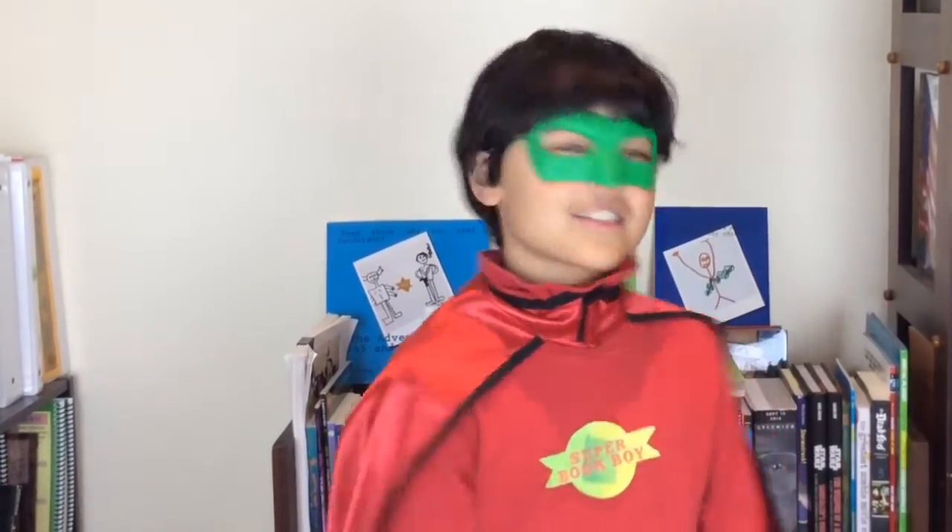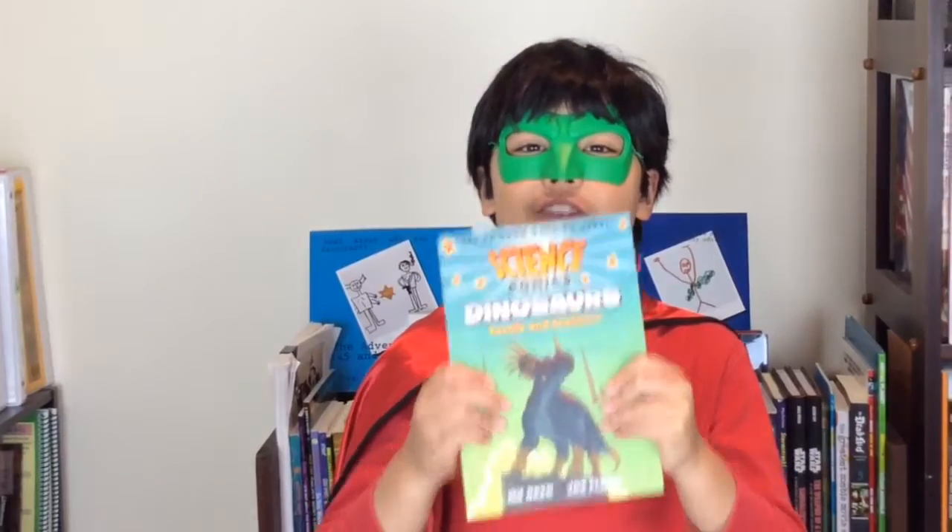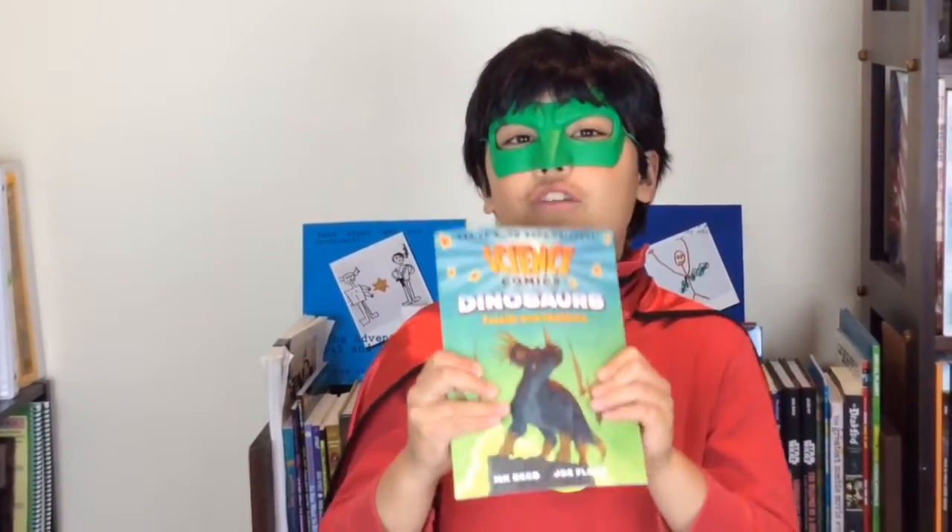Hello everyone, I am Superbookboy and I'm here to introduce you to a new book. Let's see what it's called. It's called Dinosaurs Fossils and Feathers by M.K. Reed and Joe Flood.